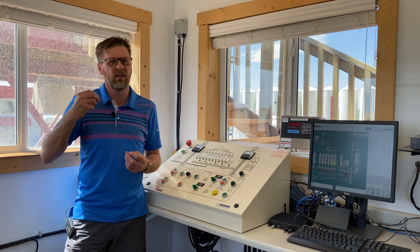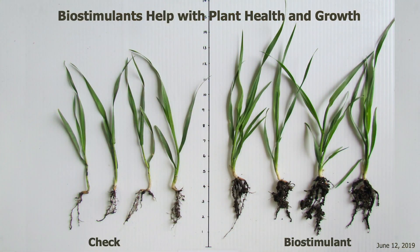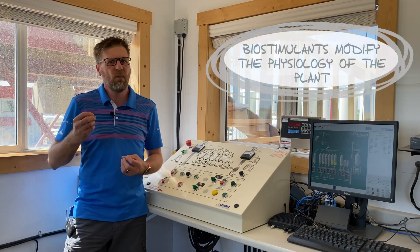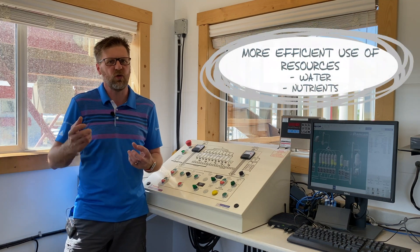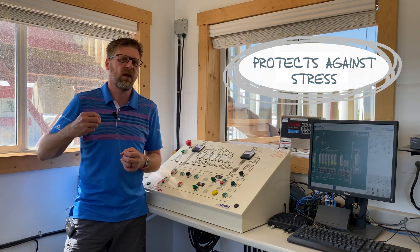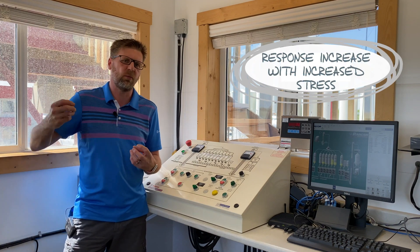Biostimulants aren't actually recognized as either a pesticide or a fertilizer, but they're more looked at as to what they do in the plant. They help with plant health but also with plant growth. So what do biostimulants do? Well, they help plants to help themselves. They modify the physiology of the plant, making the plant more efficient at using its resources — things like water and nutrition. And lastly, they help protect the plants against stress from things like pathogens, pests, or the environment. We see an increased response as these stresses on the plant increase.